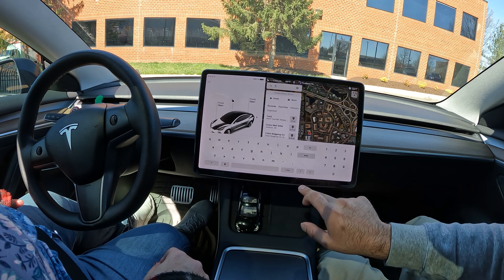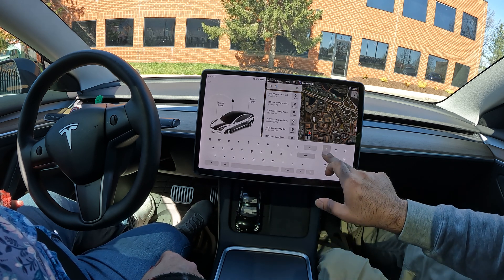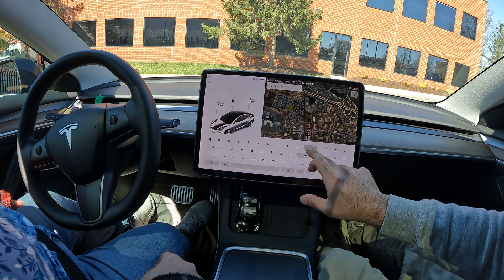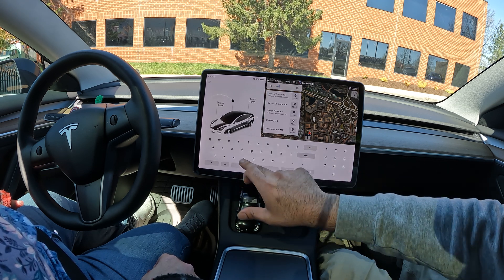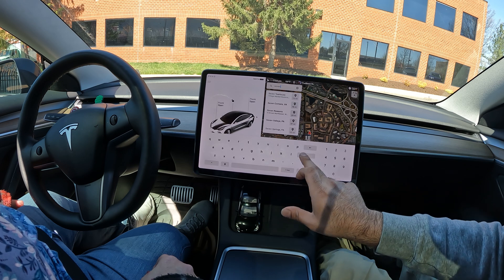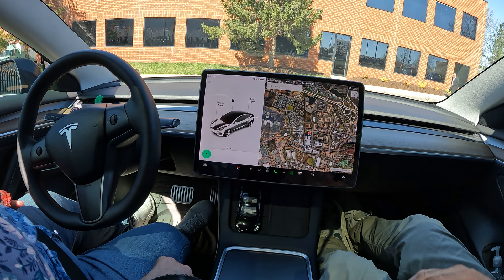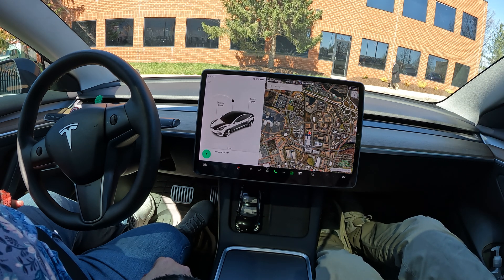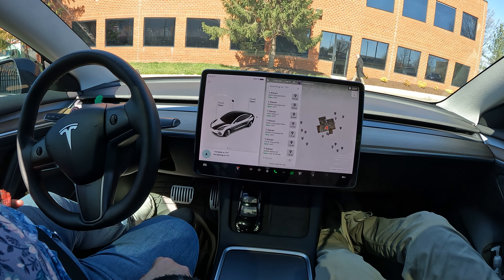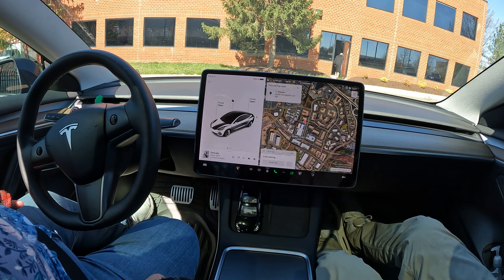What I'm going to do is just type '7-Eleven' and it should pop up. Actually, let's just do it like this: navigate to 7-Eleven. There we go, that's the one we want to go to.